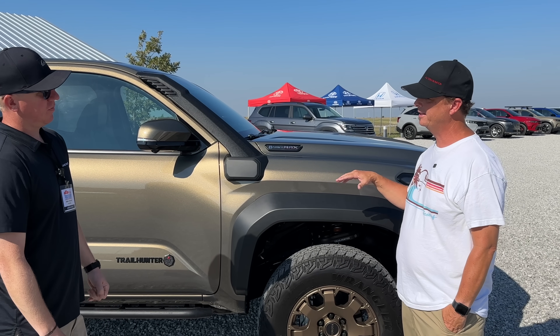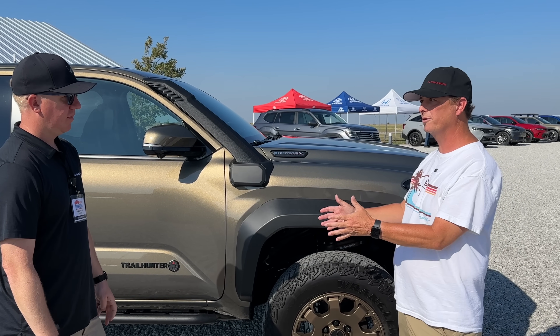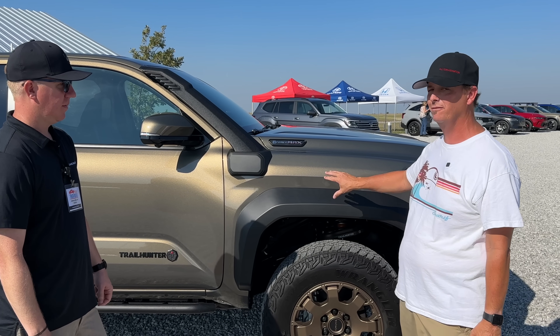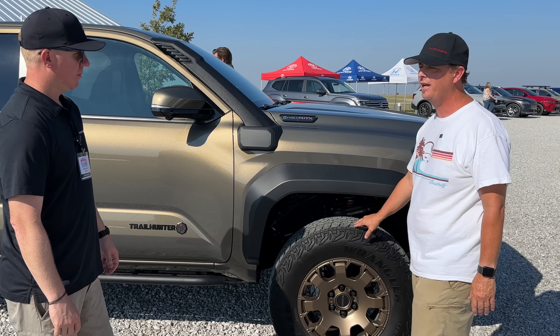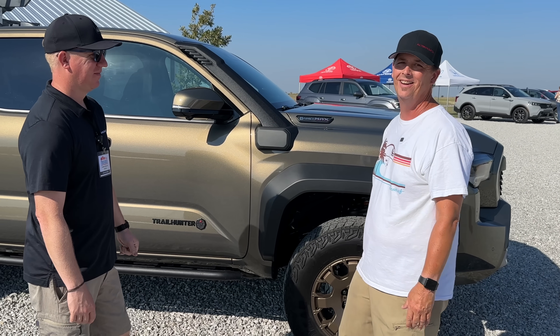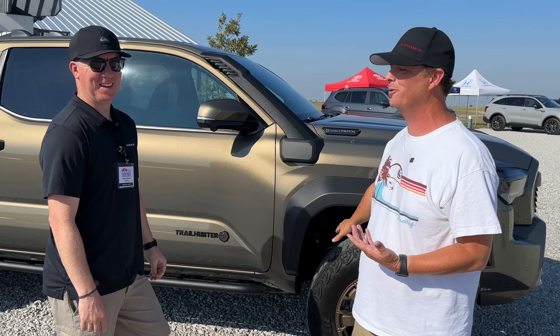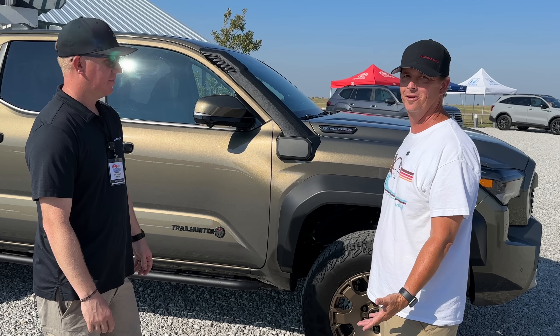It's a North America-centric truck because they're passionate about it. I've heard rumors that Japan finally let North America have more say, and this is definitely a reflection of the American buyer. Of course, 33-inch tires — and everybody's going to ask: can I put 35s on it? Just buy one, cut it up, and figure that out yourself.